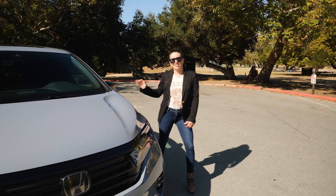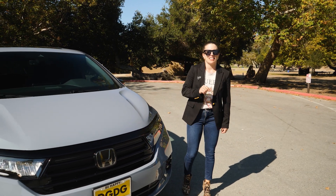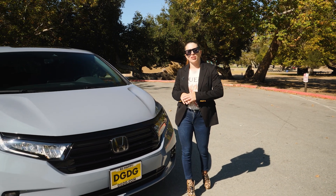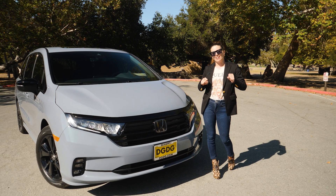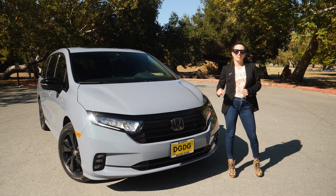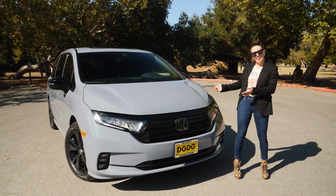The highly configurable second row in the Odyssey is a standout feature. If you have more questions, drop them in the comments below. Big shout out to Salinas Honda for hooking it up with today's van — thanks!